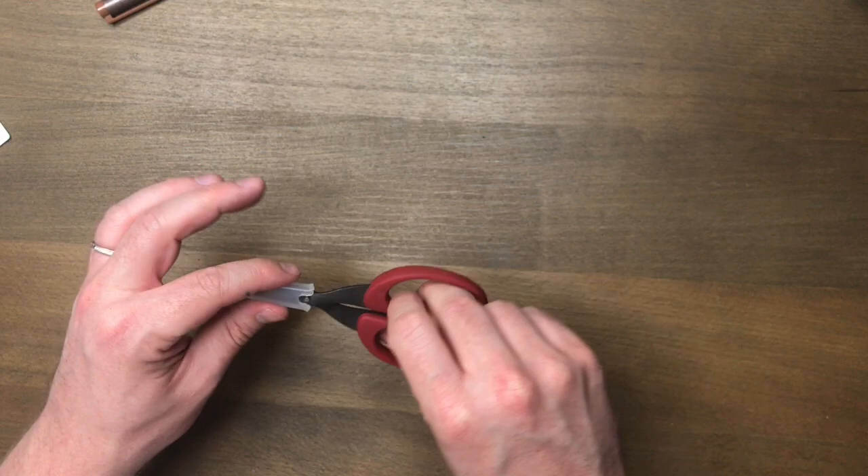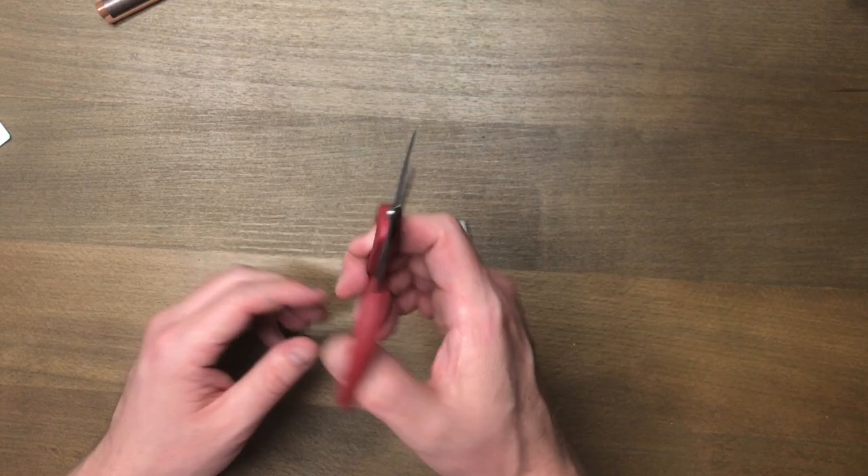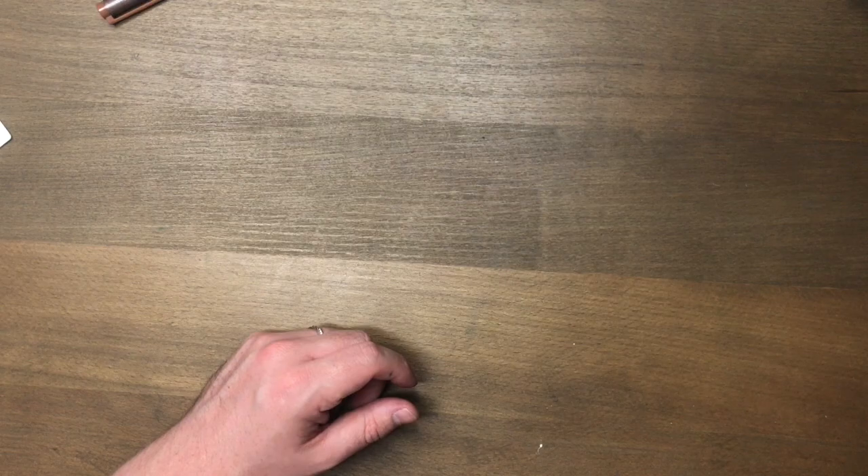Another tool I'm obsessed with is these — there are Tonic Studios as well — the Tim Holtz scissors. I have them in three sizes and honestly all three are amazing. But these teeny tiny ones are perfect for fussy cutting absolutely anything. I've never found a scissor that worked just as good as these do, so these are my absolute obsession.